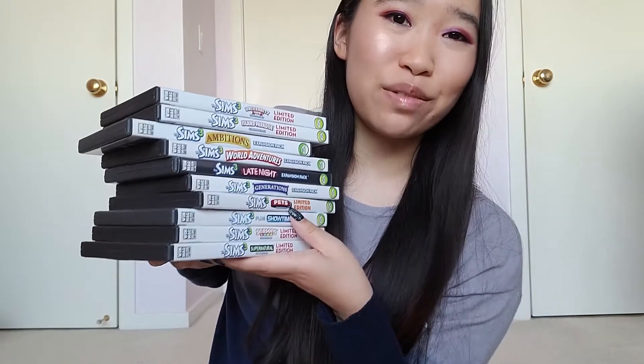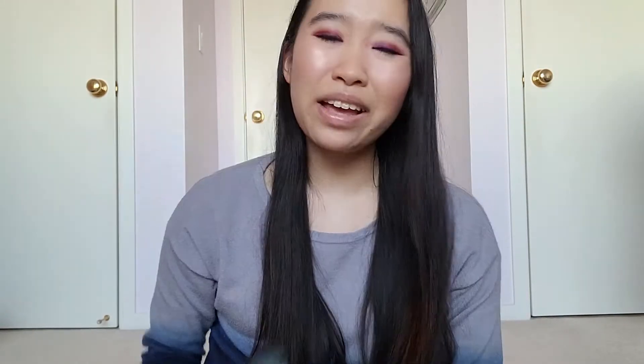If you watch my makeup collection series, which I'm currently in the process of filming, you might see a random Amazon box near my little stack where I store my makeup — that's all of my Sims expansions. My personal favorite is probably my first Sims game, The Sims 3, which I still have on an actual CD, followed by every Sims expansion pack. I also have The Sims 4 and a few of their expansion packs, but not every expansion pack.